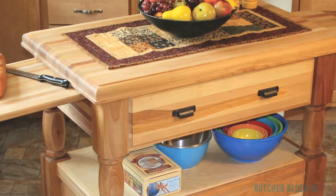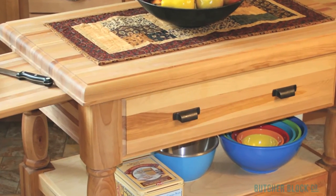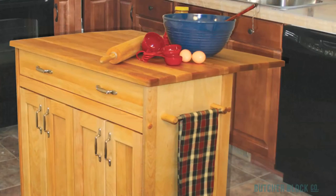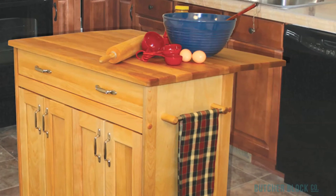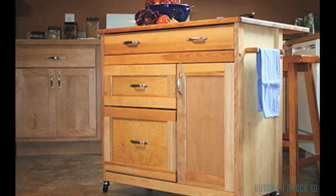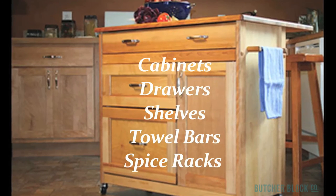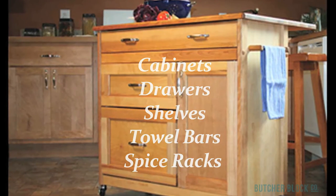Butcher Block kitchen islands and carts provide strong, smooth work surfaces, plus ample space for preparing and serving meals. In addition, they look great. Wood, by its very nature, adds warmth to kitchens, making these carts and islands the perfect blend of beauty and function. Choose a size, style, and features that suit your tastes and needs. Storage options include cabinets, drawers, exposed and hidden shelves, towel bars, and spice racks.